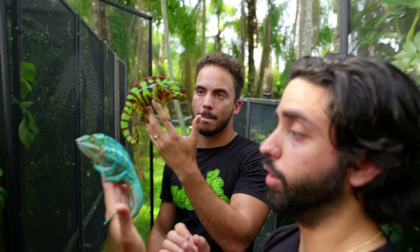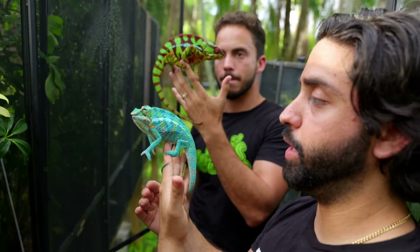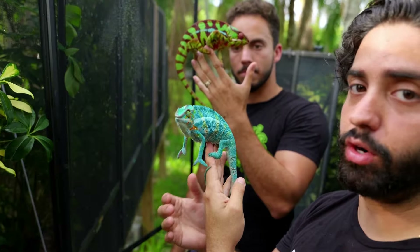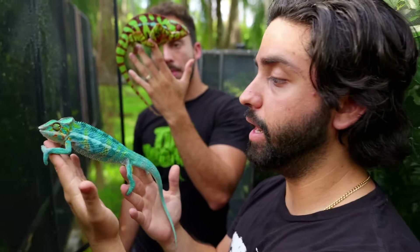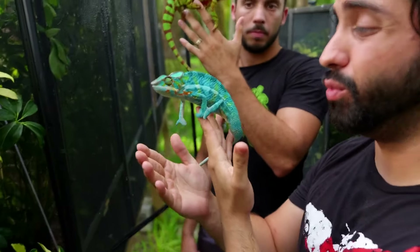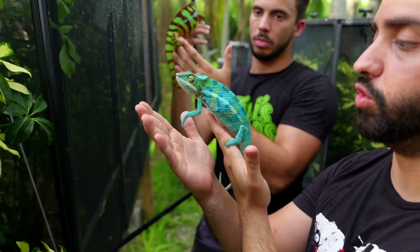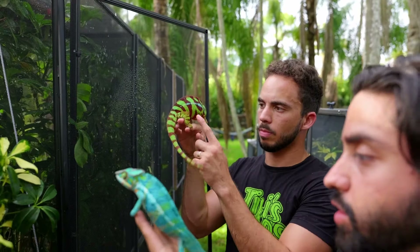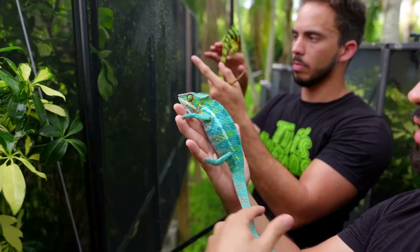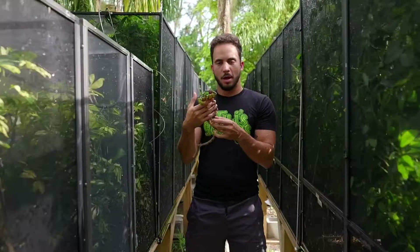Another great health indicator is their grip. Generally, a chameleon with some size will have a good grip. Once they're habituated to you their grip isn't always as strong, but if an animal has a very weak grip and can't hold itself up, that is a sign of an unhealthy chameleon. Good grip, nice pinch, and good nails are all telltale signs of a healthy, happy chameleon.